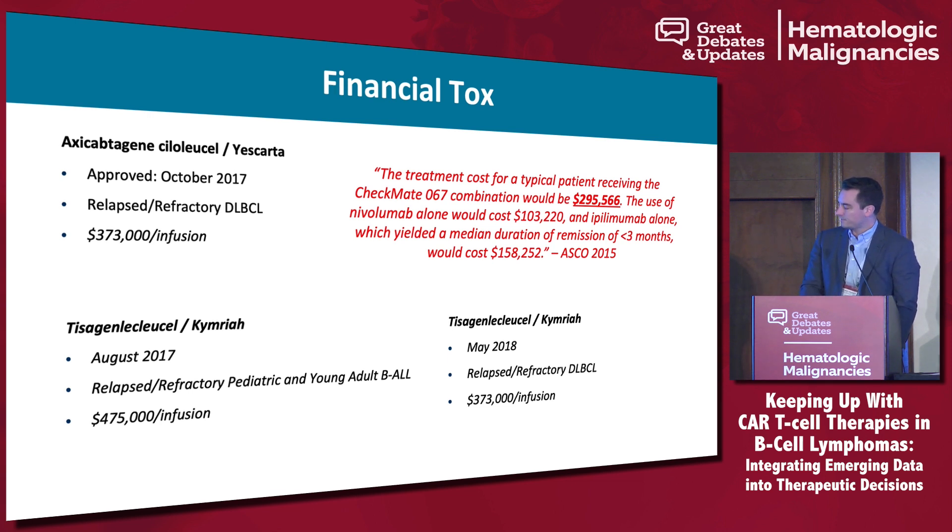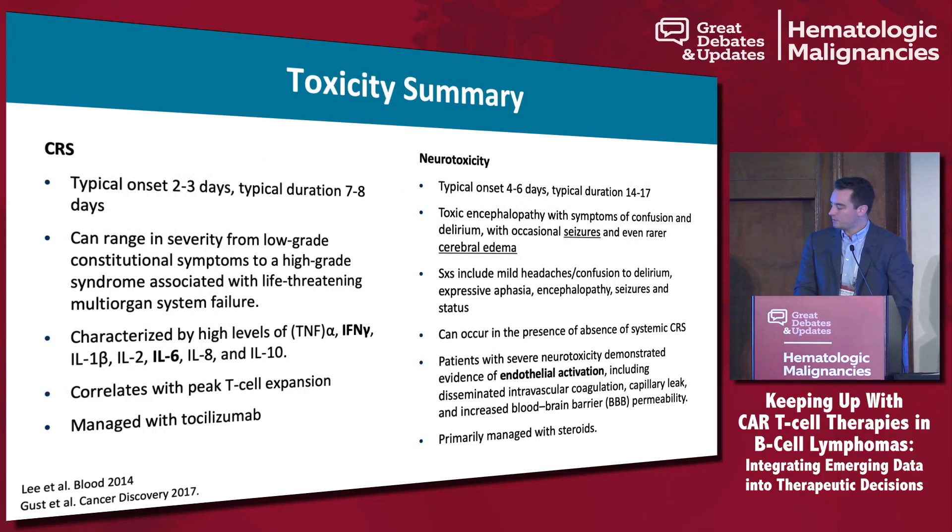Going over a brief description of the types of toxicities we're actually seeing: CRS and neurotoxicity have different kinetics. The CD28 CARs typically have a more robust and faster onset of these toxicities, although ultimately the rates are also dependent on the disease that we're treating.